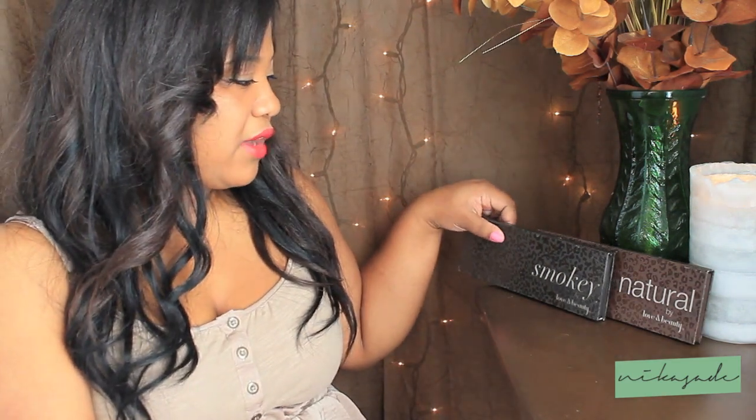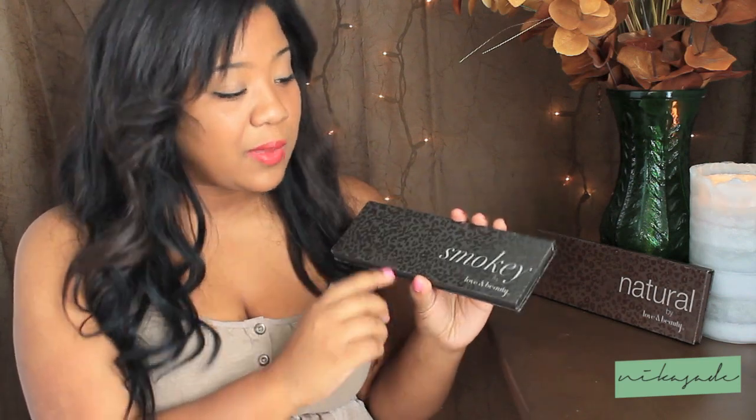Each one comes with 10 different eyeshadows, and the big thing I really liked about this was the packaging. One, it was kind of like the Naked Palette, which was awesome. And two, there's animal print on it. So if you're a fan of animal print, this is the way to go. This is also a nice product to display on your shelf or vanity to show off your makeup.